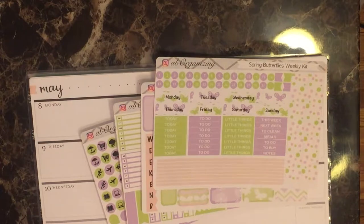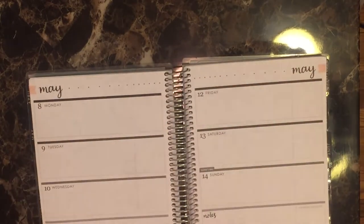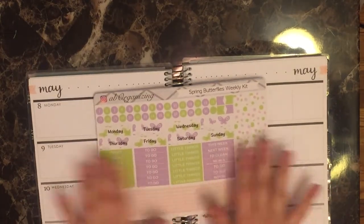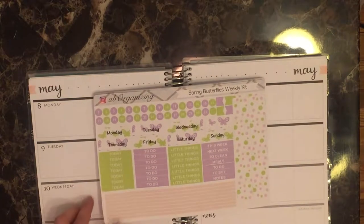Hi there! I'm here for another plan with me, this time for the week of May 8th through May 14th, again in my Erin Condren Horizontal Planner using my Spring Butterflies Weekly Kit. The format for all of my weekly kits so far is the same — I have two little changes in this one, but let me quickly show you.